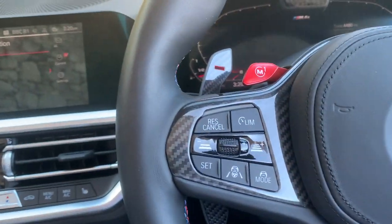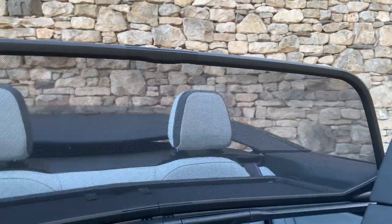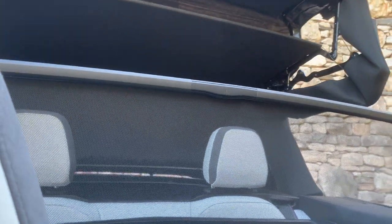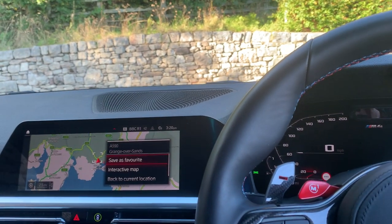Let me show you the roof. It's fully electric — I won't count it, but it is pretty quick. You don't even have to stop; I believe you can operate it at up to about 30 miles an hour. Just slow down, press the button, and the roof works its magic — and there it is, pretty much done.